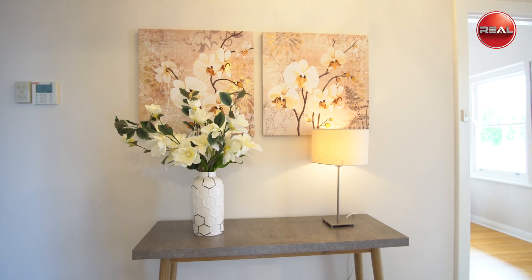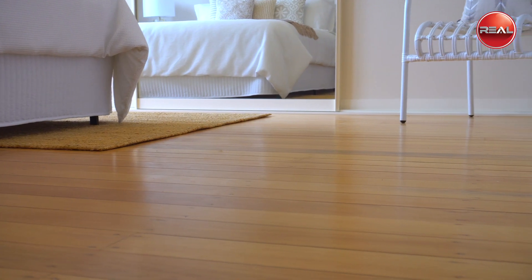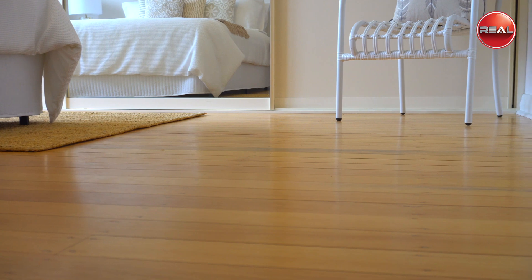Having just been updated and renovated, from the freshly painted hues to the polished timber floors, this home is ready for you to move in.